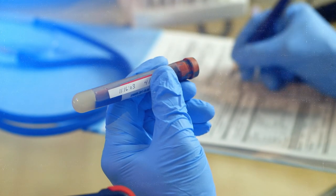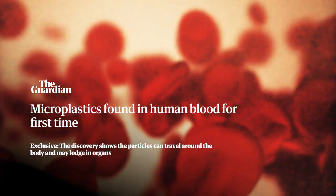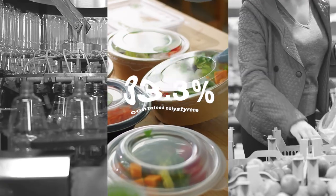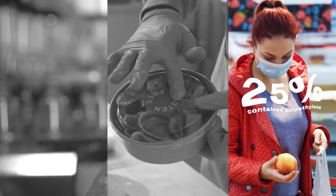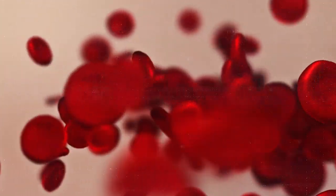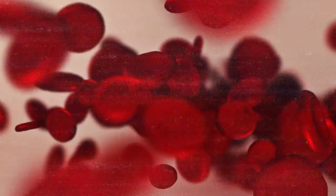Even scarier than finding microplastics in human lungs is finding them in our blood. In the most recent study, 17 out of 22 donors had microplastics in their blood. Half of those samples contained PET plastic, most commonly used in drinking bottles; a third were contaminated with polystyrene used for food packaging; and a quarter contained polyethylene from plastic bags. An even more recent study found that microplastics can latch onto the outer membranes of red blood cells and may limit their ability to transport oxygen, with 80% of tested samples coming back positive.